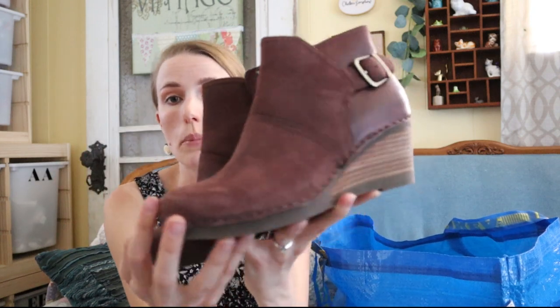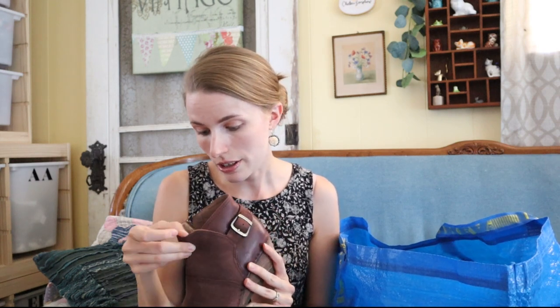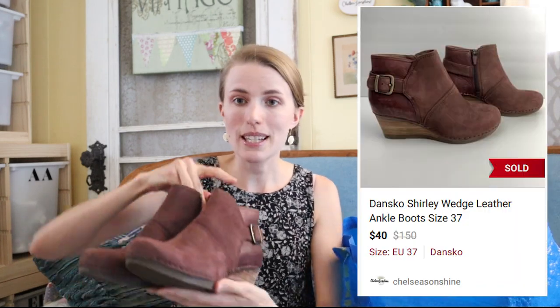Next I got another good brand — these are Dansko, and normally I find Dansko nurse shoes, but these are a cute pair of little booties in a maroon purpley color. Size 37. I'm really glad Poshmark has European sizing now so I don't have to convert the size and risk a return. I'll just put size 37 and people will hopefully find it. I looked these up on eBay quickly and someone had sold a similar pair for like $40, so I'm excited to list these.